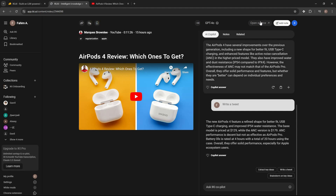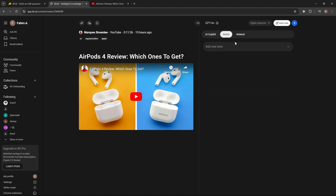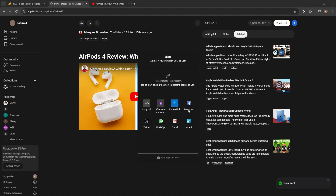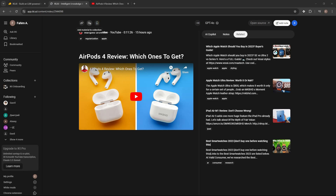There are also other options: you can open the source link of the video, add a note, or add other files. On the notes section you can add new notes and see related content. On the preview side there are sharing options — you can share the material to various platforms or add the video to a collection.